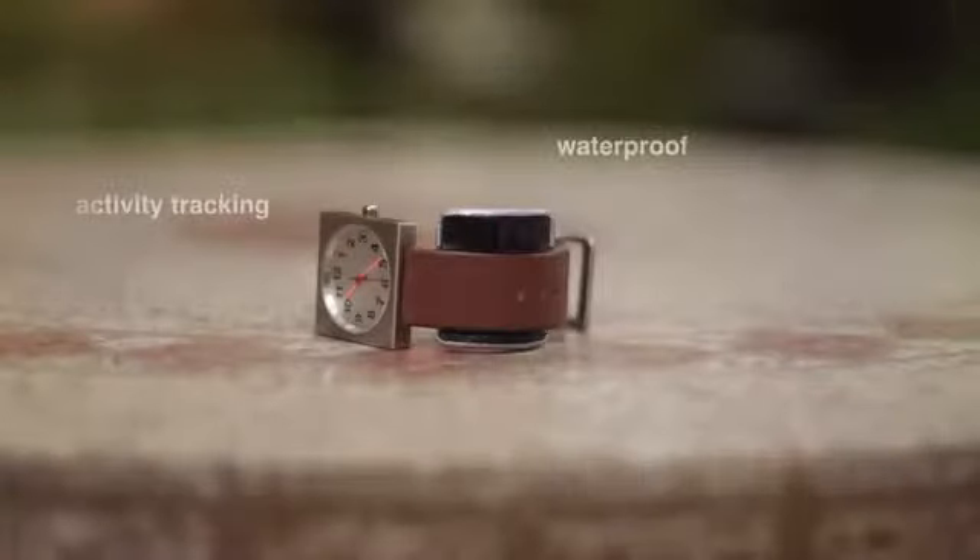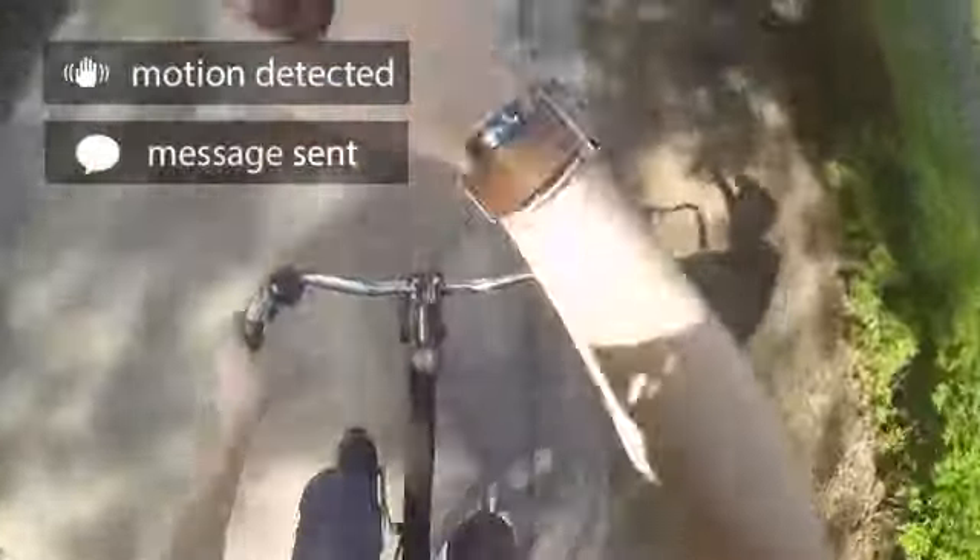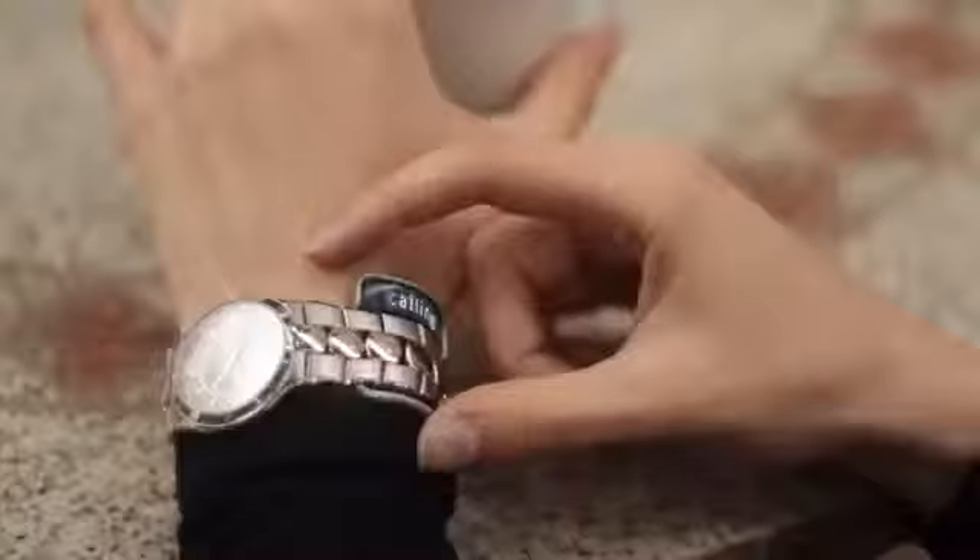Glance is machined with aerospace grade aluminum, and comes with a premium leather band. Glance is a smart accessory for your watch, that lets you filter out the noise so you can live in the moment.